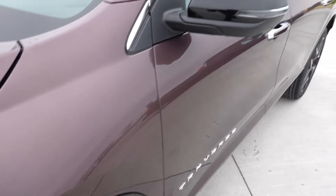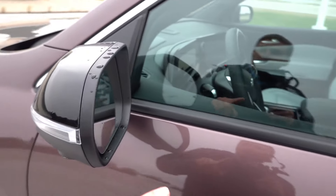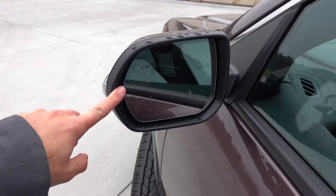Coming up to the mirror caps, these are going to be gloss black instead of body color, with your LED turn signal integration and the cameras on the bottom for that 360 camera system. The mirrors are heated and auto-dimming on the driver side, with the interior mirror featuring blind spot detection as standard.